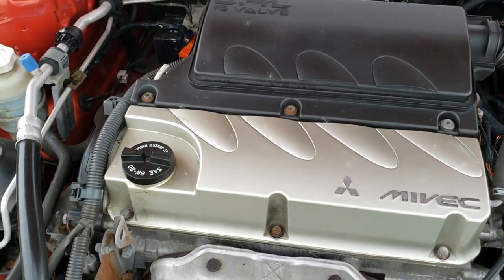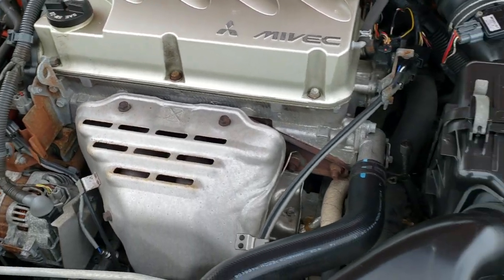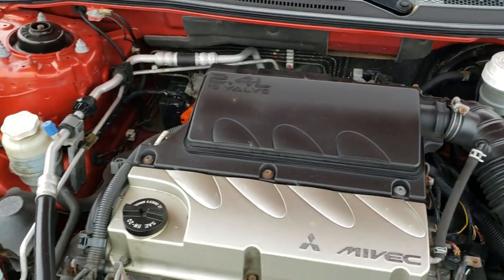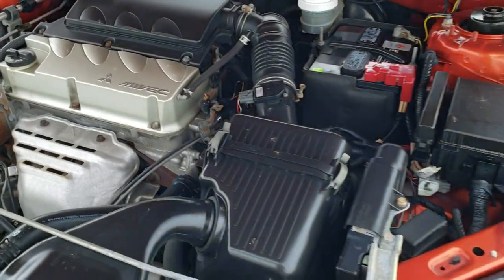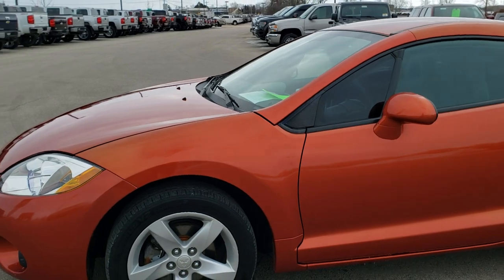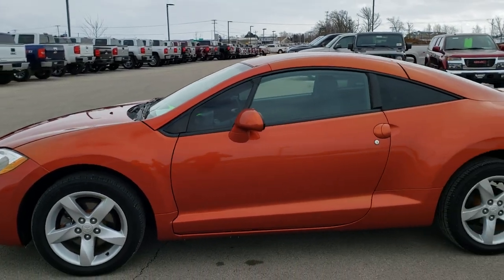This car has been fully safetied and inspected by our service shop. Has a fresh oil and filter change — all the fluids have been checked and topped off. The car is mechanically 100%, has brand new brakes all the way around, and is 100% ready to go.